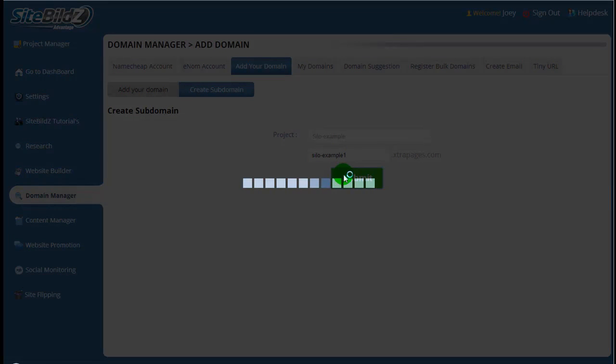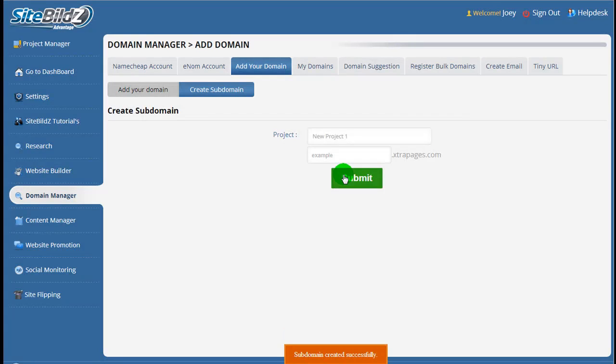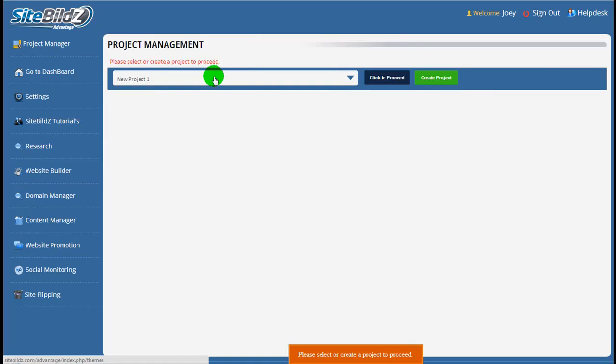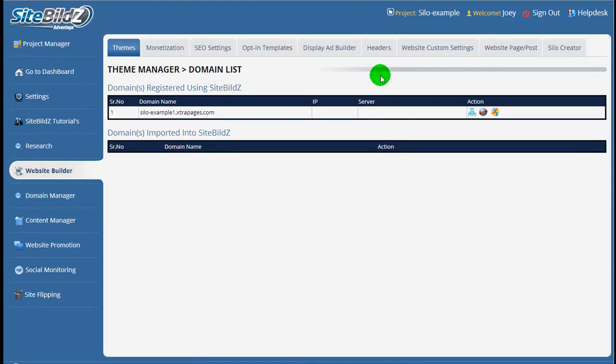The software is creating that sub-domain for us, and then we'll go ahead and apply a theme and a WordPress installation to the site. Sub-domain created successfully. Now we'll go back to the website builder, click on Website Builder, select the project we're working on — SiloExample — click to proceed, and here's our sub-domain we just created: SiloExample1.extrapages.com.